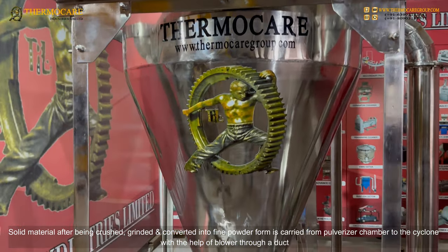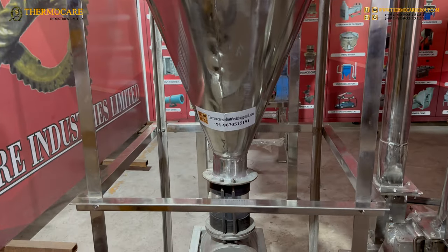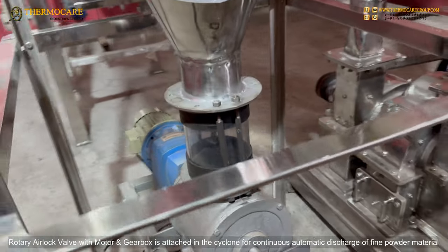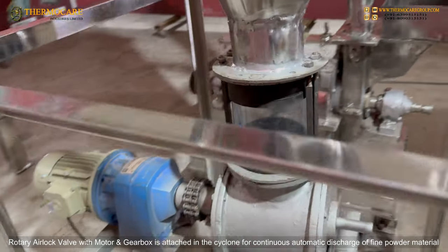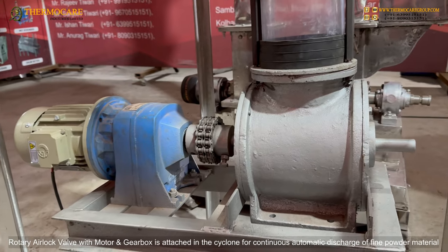After being crushed, grinded, and converted into fine powder form, the solid material is carried from the pulverizer chamber to the cyclone with the help of a blower through a duct.